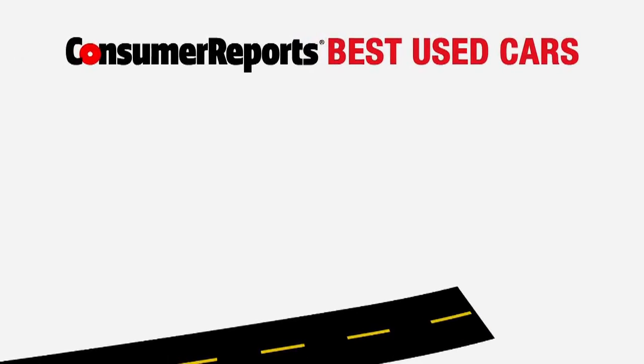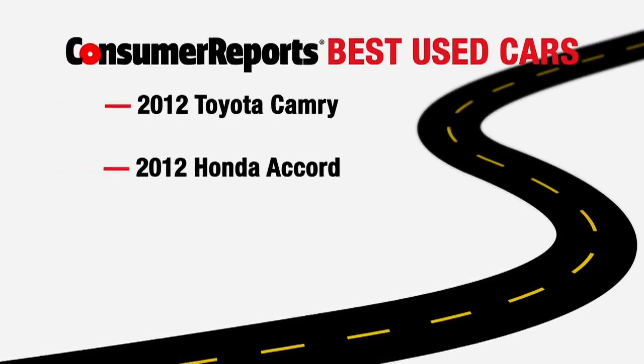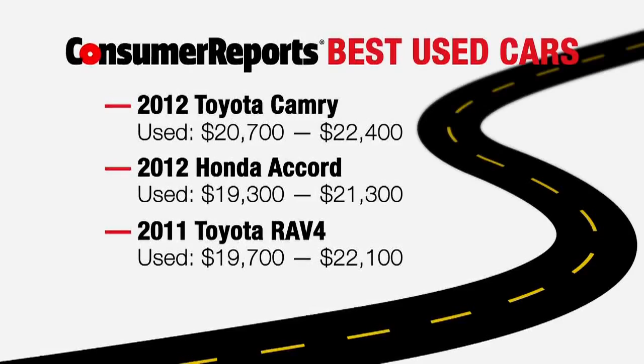Consumer Reports says some of the best used car choices are the 2012 Toyota Camry, the 2012 Honda Accord, and the 2011 Toyota RAV4. They cost around $10,000 less used than they did new.